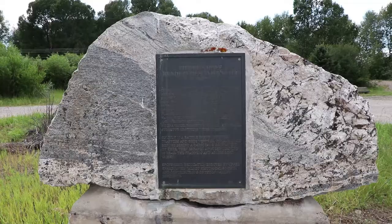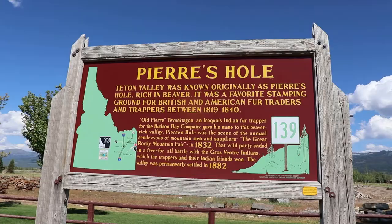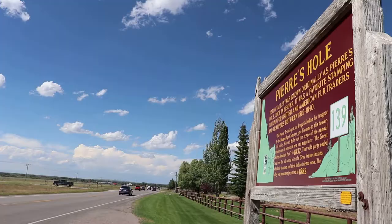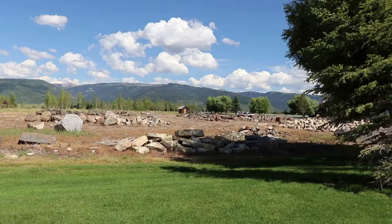This old historical marker is about Pierre's Hole — the former name for Teton Valley. The Pierre's Hole Rendezvous took place somewhere around here between the natives and white fur trappers annually starting in 1829. However, in 1832, the meeting turned into a free-for-all battle between the Gros Ventre and fur trappers. The trappers and their native allies did win, but 13 of them were killed and 26 Gros Ventre were killed.